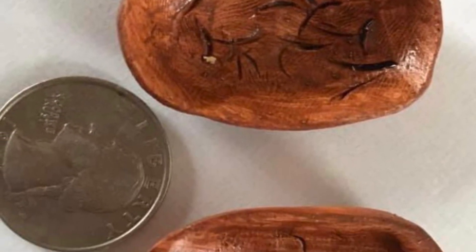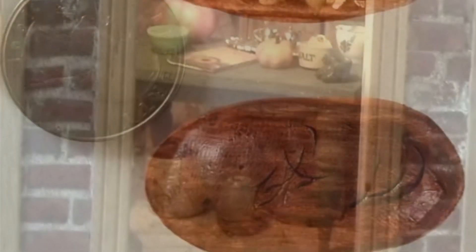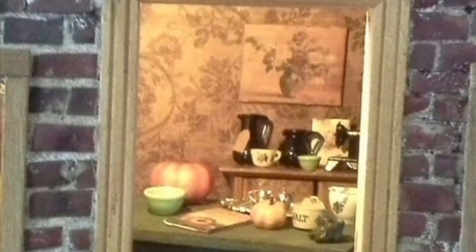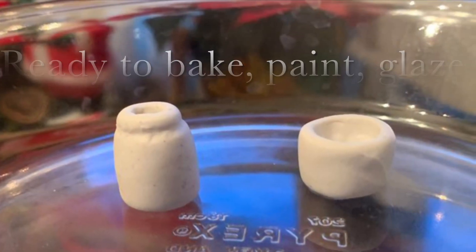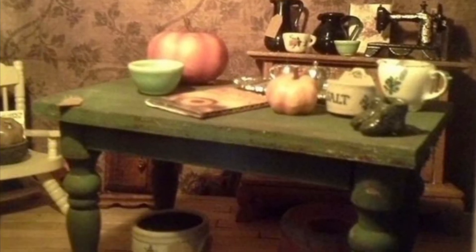Bill Day was a famous bowl maker in our area and he showed me how to carve. I got some utensils and started making miniature wooden bowls, which led to making miniature antique stores and shops, and I decorate those seasonally. These are some pottery pieces I made out of clay that you bake.